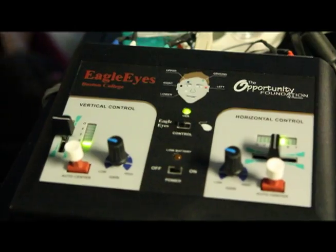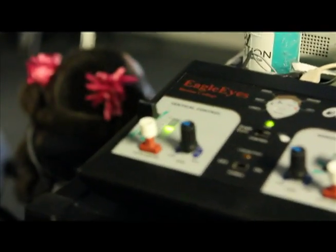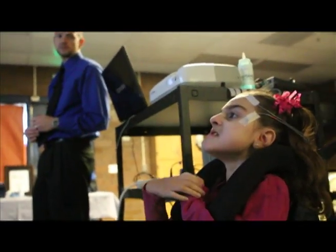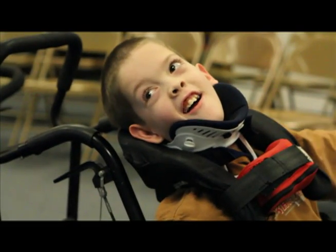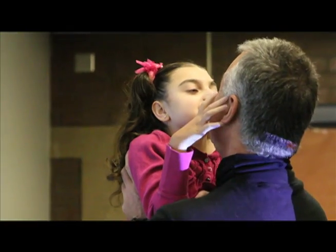Eagle Eyes is an innovative eye control technology developed at Boston College in 1994 by computer science professor Jim Gipps. The technology enables communication and learning primarily for children and adults who have severe special needs. These individuals are most often nonverbal, paralyzed, and have at most a yes-no method of communicating or are completely locked in.